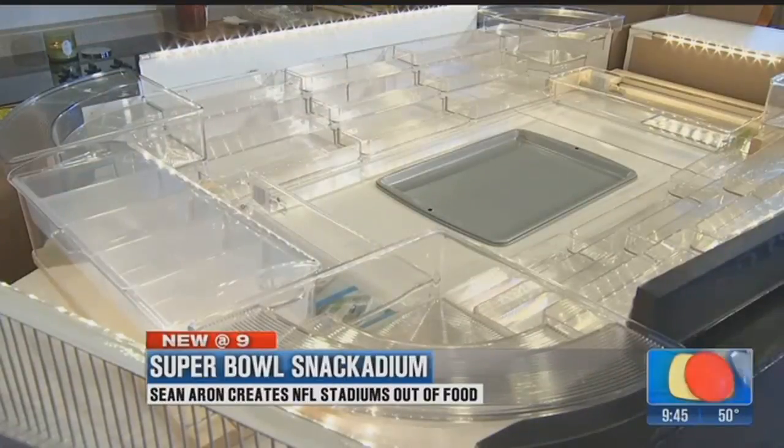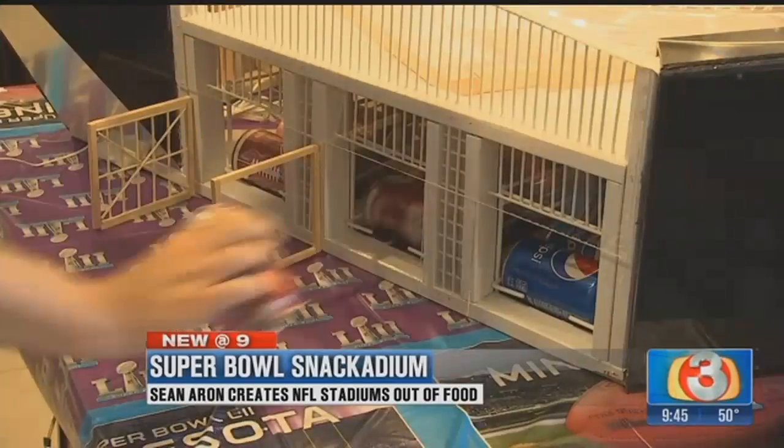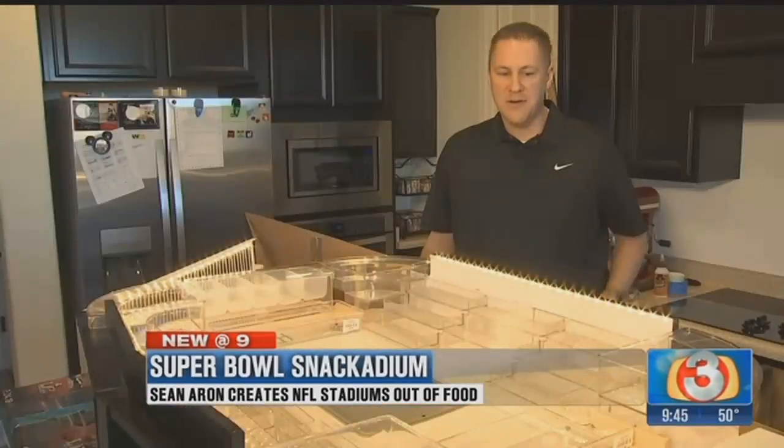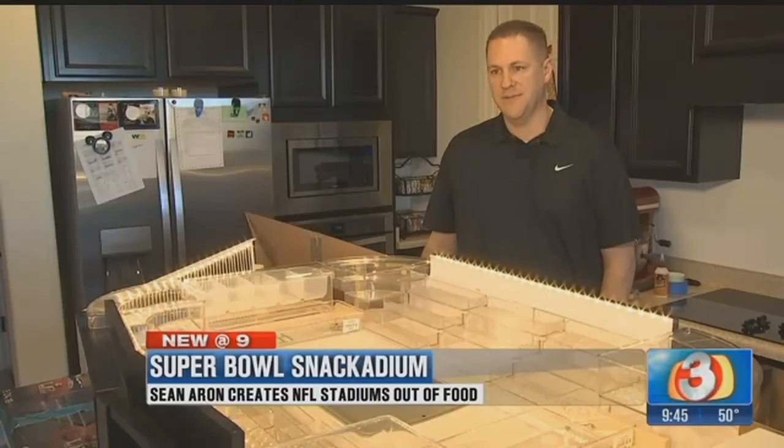This is a snack-adium of the U.S. Bank Stadium in Minnesota. If you grab a soda, another one just pops out. Not completely done with it yet, but probably about 75% done.